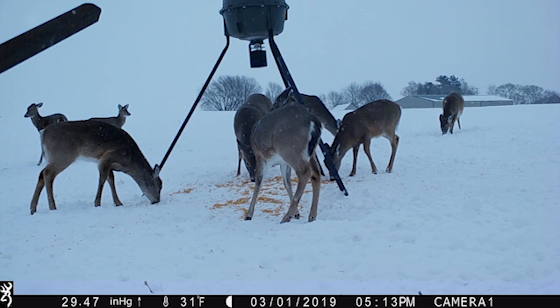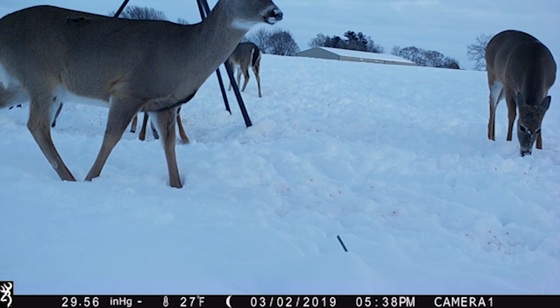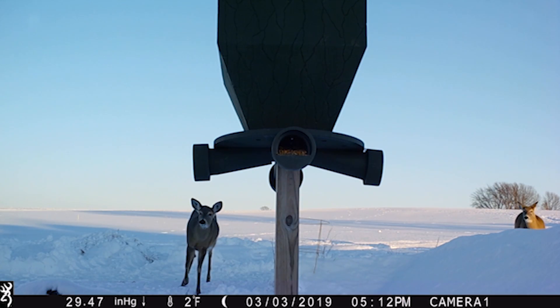If cold temperatures prevail well into mid-spring, delaying snowmelt and subsequent green-up, the loss of deer to malnutrition and starvation might be much higher.